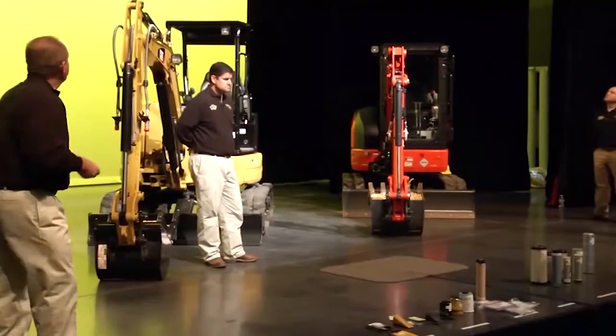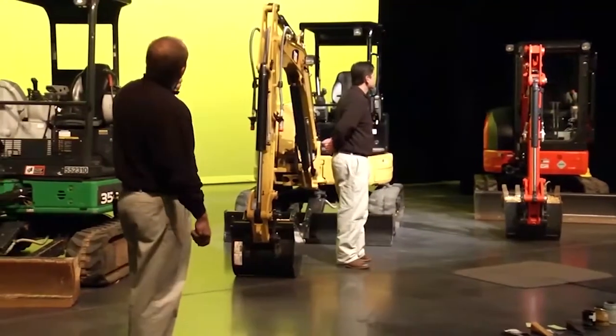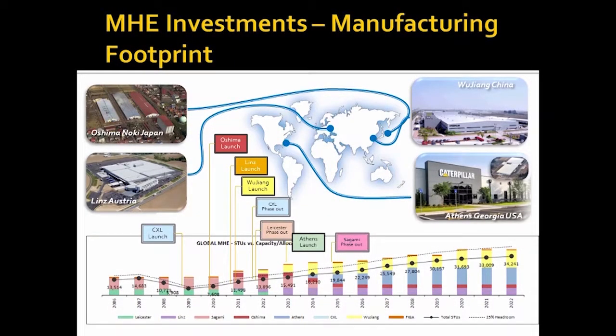Just to give you an overall global perspective of where this market is for Caterpillar — globally we have four locations where these machines are produced: Japan, Austria, China, and of course the new one up the road in Athens, Georgia. This chart at the bottom shows Caterpillar's global mini-excavator production capabilities with all of these plants on board. Starting back in 2006, the total was about 13,500 machines. Coming forward to 2014, we're in the 18,000 machine range. Pushing out to a projected 2022, we're looking at over 32,000 mini-excavators that Caterpillar will be able to produce through these four factories.